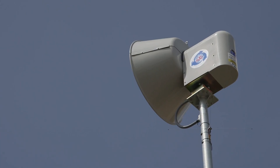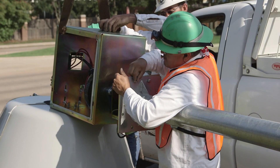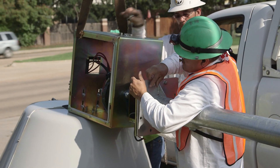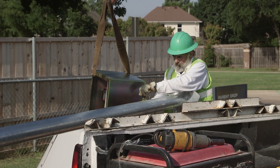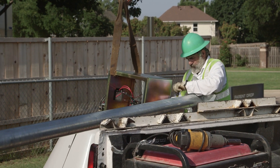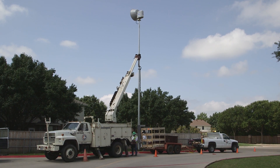Flower Mound's siren system has more than doubled since 2014. Currently we have 23 outdoor warning sirens located in the town of Flower Mound — increased from 11 to 23 since 2014. A lot of that has been to catch up to the growth of the town. The siren system hadn't been expanded upon since 2000 when it was initially installed, so a lot of growth has occurred during that time and we've had to catch up.